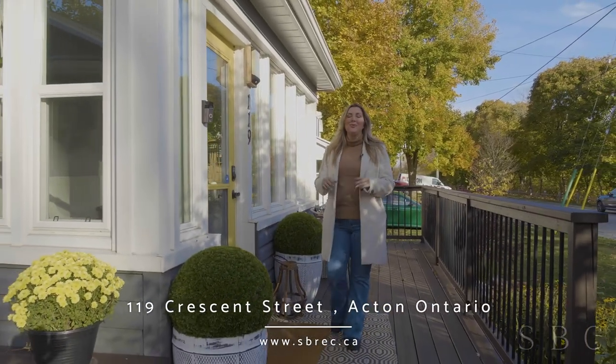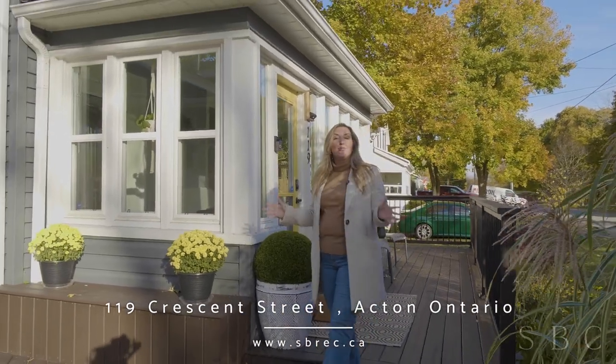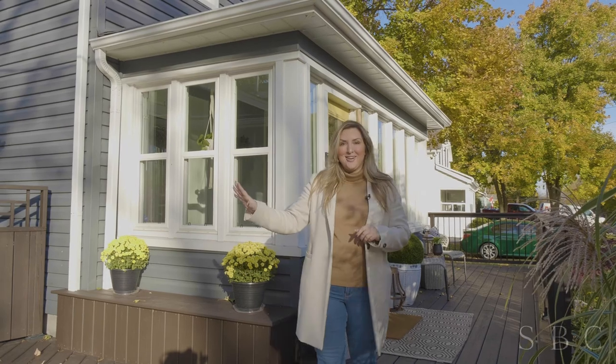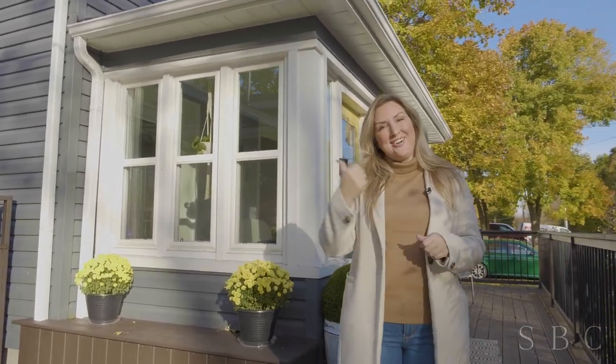Welcome to 119 Crescent Street. We are so in love with this home and we think that you're gonna love it too. If you've been looking for a detached property with a double car heated garage on a massive lot, then this one's for you. Go on inside and take a look.